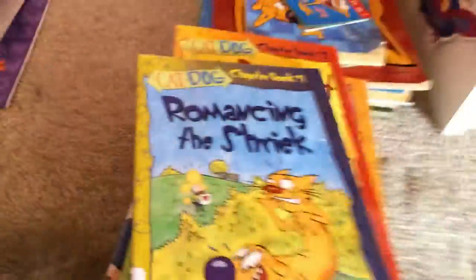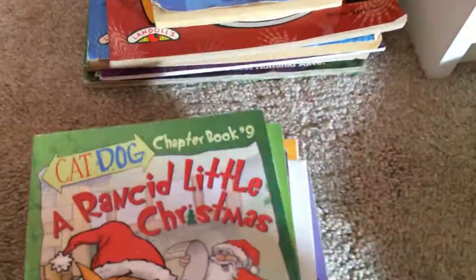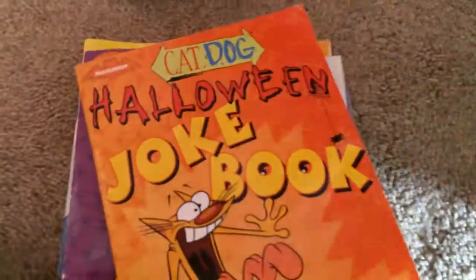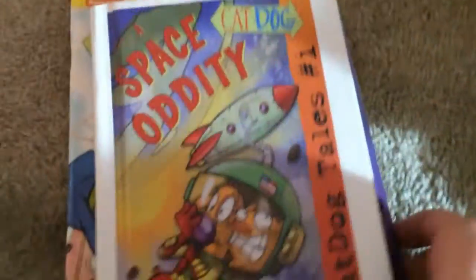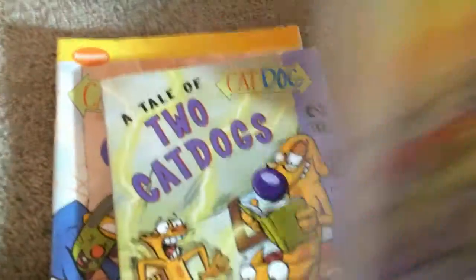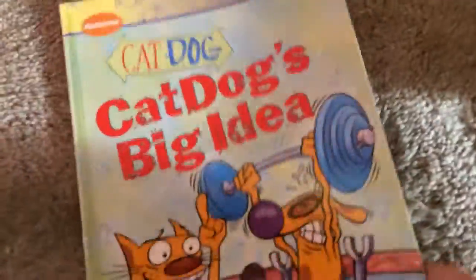And the books. We've got all of the chapter books — one, two, three, four, five, six, seven, eight, nine. And then the joke book, Halloween joke book, trivia book, Cat Dog Tales 1, Cat Dog Tales 2, Cat Dog Catcher, and Cat Dog's Big Idea.